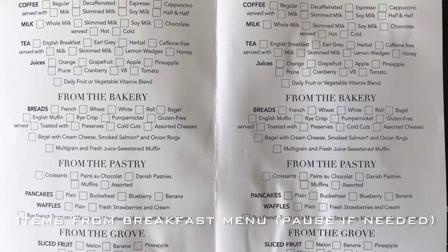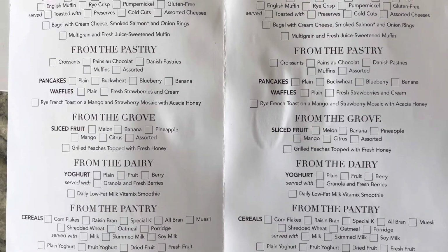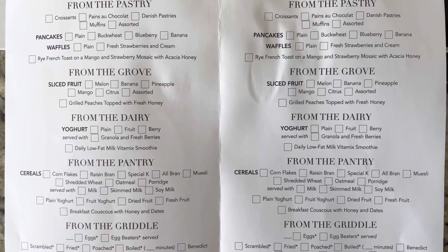Here's a quick view of the room service menu that you can pre-order the night before. If you want to inspect it a little closer, click pause.